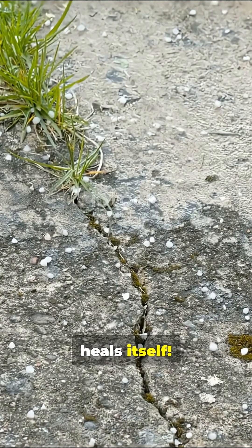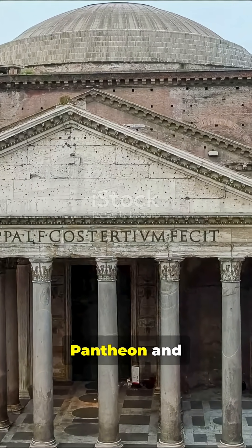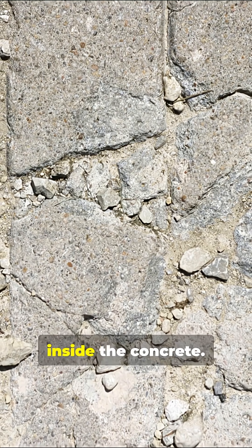Roman concrete actually heals itself. Scientists discovered this by studying ancient ruins like the Pantheon and aqueducts that never fell apart. Under the microscope, they found tiny white specks called lime clasts hidden inside the concrete.